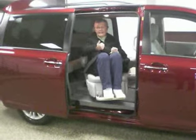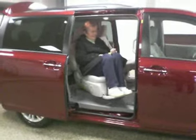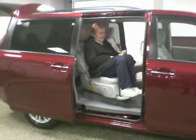Gotta have an umbrella handy for rainy days though. See the way it pulls back just at the right time — that's some amazing engineering.